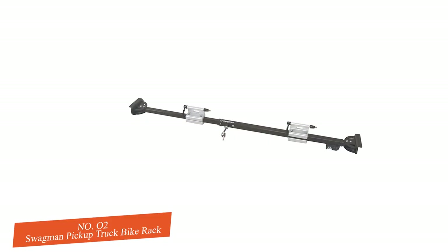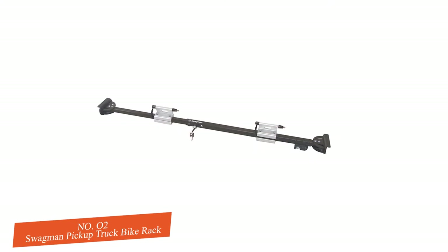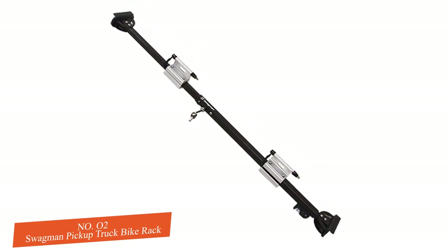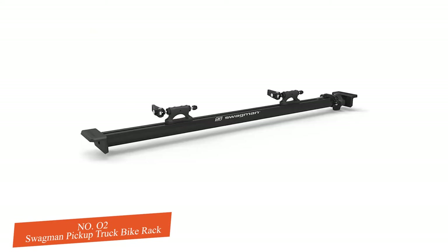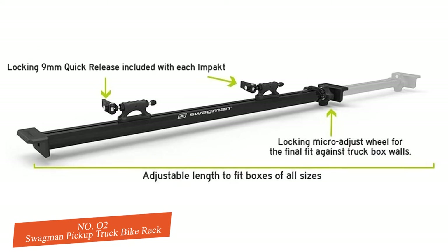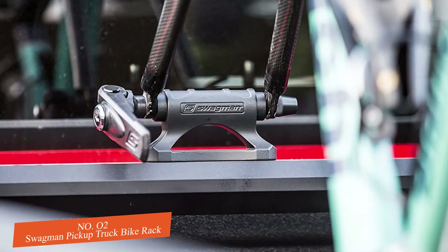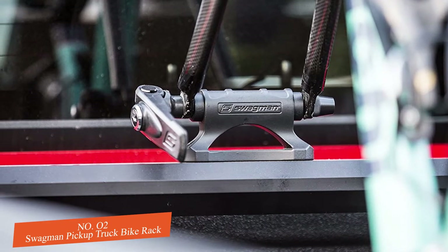With no assembly required, taking it in and out is straightforward. The mounts slide along the bar so you can customize where you place the bikes, and there is space to add more mounts if needed. Swagman provides pins for two 9-millimeter front axle forks, but they also offer additional and differently sized pins to fit any bike. A unique locking key secures everything to your truck for peace of mind. It is so easy to install and uninstall that it's no trouble to bring it inside when not in use.